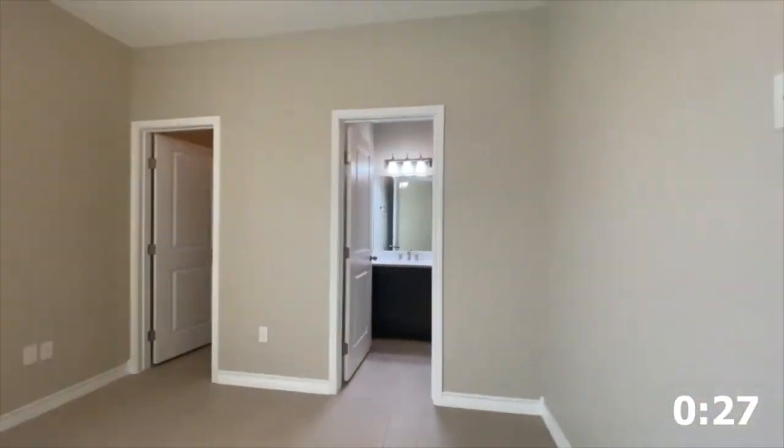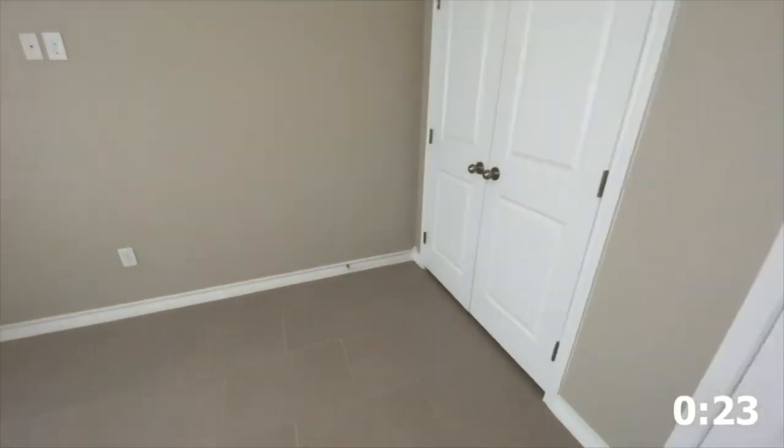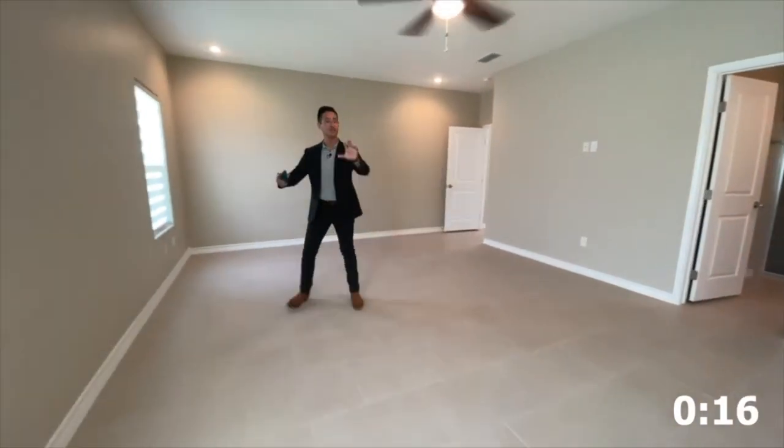One of my favorite parts about this house is that the rooms are separated from the master. Oh, we're losing time — this is the master. Super spacious.